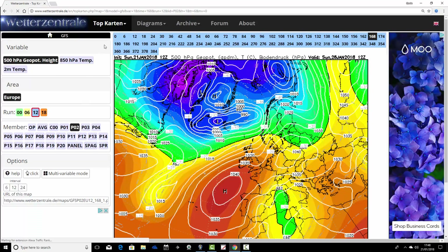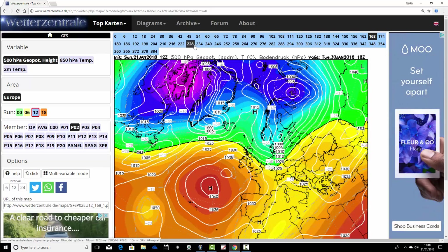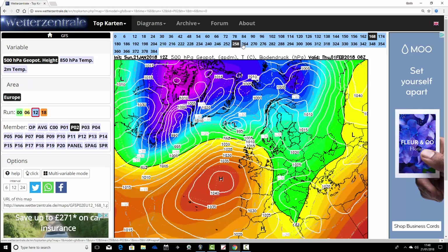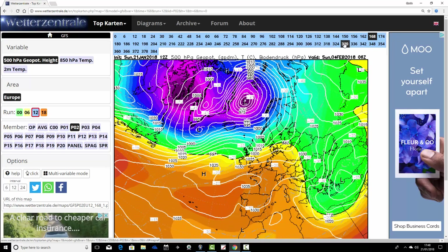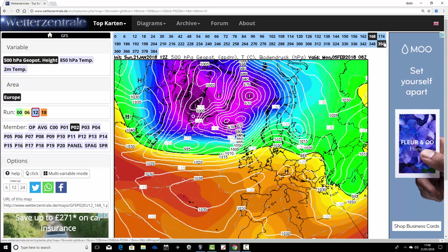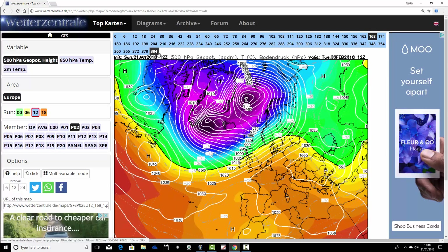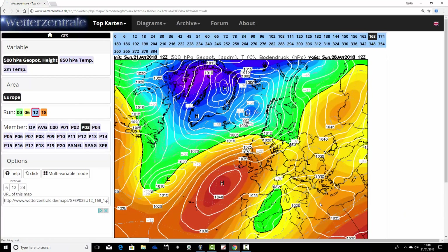Ensemble member number two: the mild ridge is in on Sunday. We go through the first days and keep that high pressure generally centring to our southwest, very similar to what the operational GFS is doing. And in fact, as far as we can go — 384 hours away — ensemble member number two is turning quite stormy, and it's always mild with ensemble member number two.